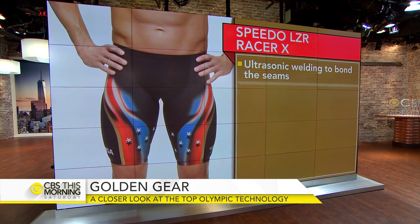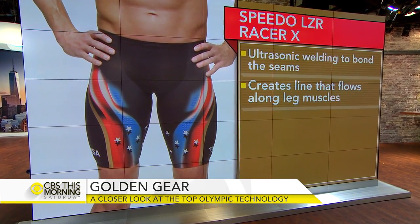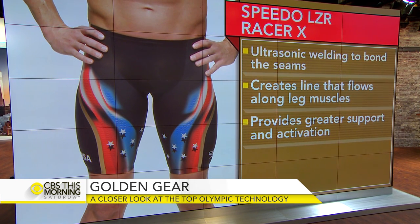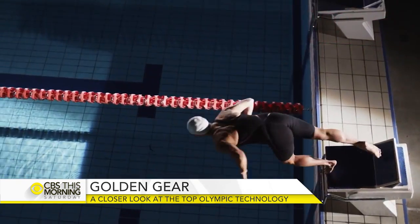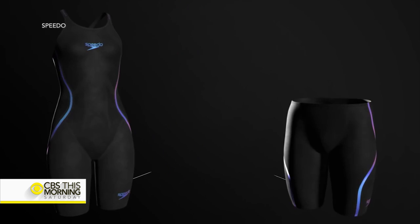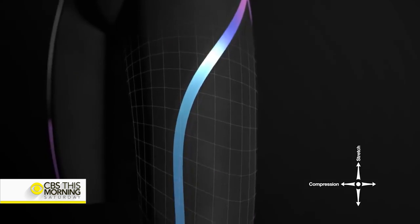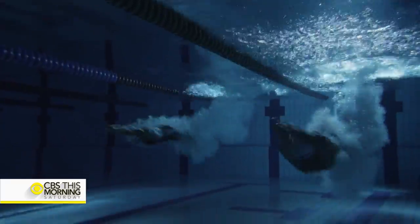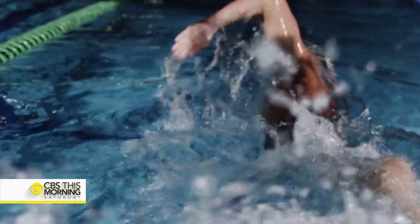Ryan Lochte will be swimming in the Speedo Laser Racer X, which incorporates two different fabric technologies. A thicker material provides two-way stretch with incredible compression around the thighs and glutes, while a lighter material is used where he doesn't really need it. They've also created a seam that's sonically welded — the two materials are fused together along the thigh muscles so those muscles are more activated. He feels more in the water and like he's going faster. And it doesn't take a half hour to put on like the older ones did.